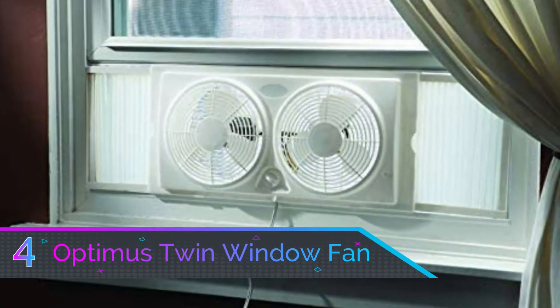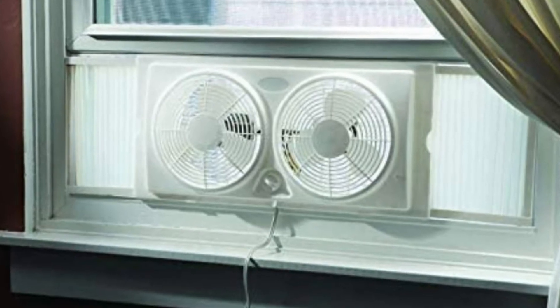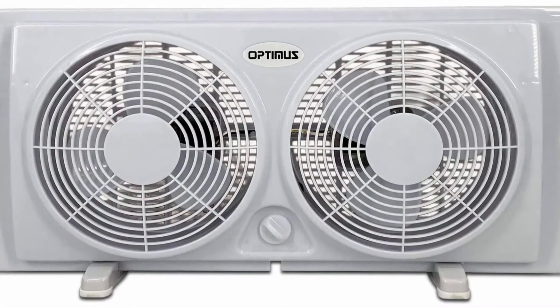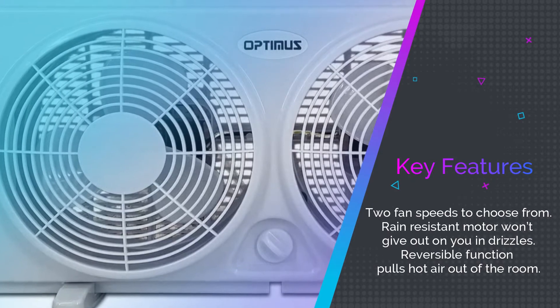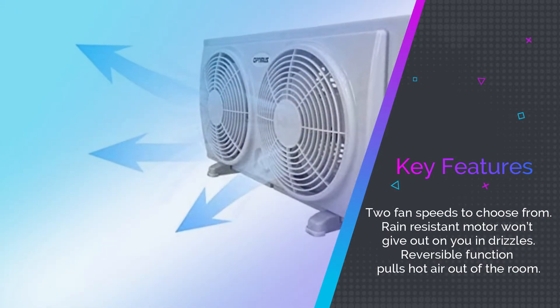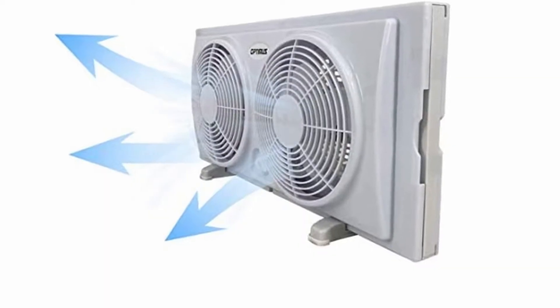Number four: Optimus Seven Inch Twin Window Fan. Optimus aims for optimal efficiency and they've done a bang-up job with this fan. To kick things off, you get a few stands to help prop it up in your window during installation. Optimus only gives you two fan settings, but you have the option to pull air out of the room or cool things down depending on what you need. The controls are easy to use.